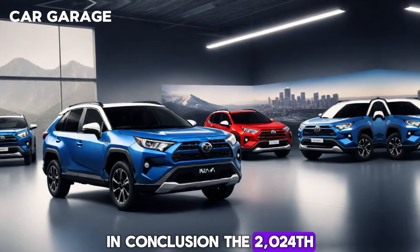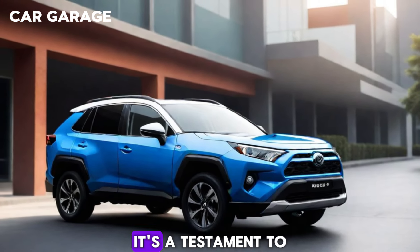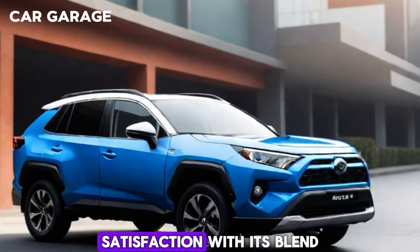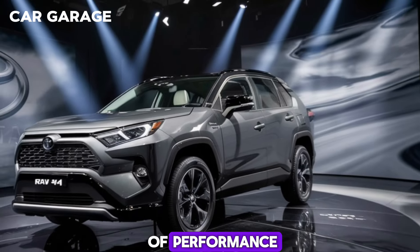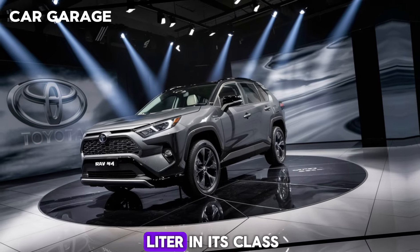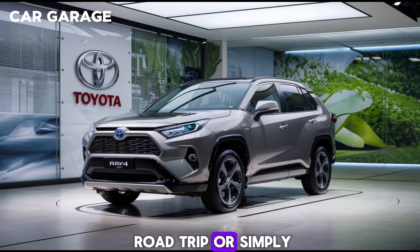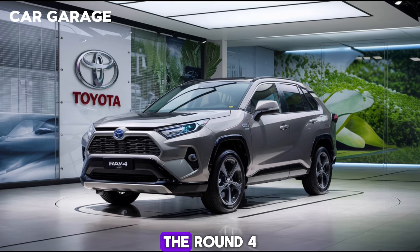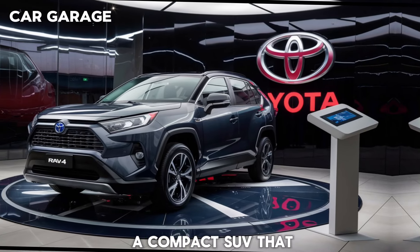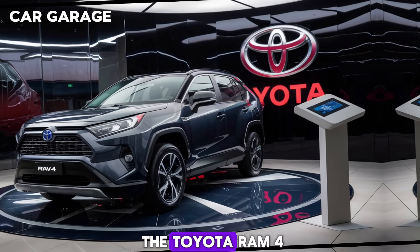In conclusion, the 2024 Toyota RAV4 is more than just a vehicle — it's a testament to Toyota's commitment to quality, innovation, and customer satisfaction. With its blend of performance, utility, and cutting-edge technology, the RAV4 stands out as a true leader in its class. Whether you're commuting to work, heading out on a road trip, or simply enjoying the drive, the RAV4 is designed to enhance your life on the road. So, if you're looking for a compact SUV that can do it all, look no further than the Toyota RAV4.